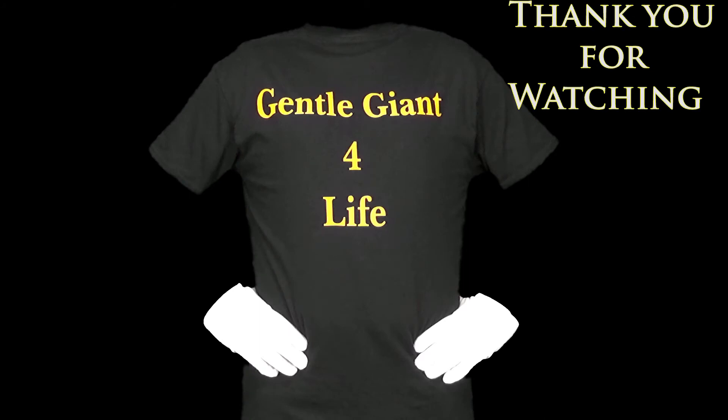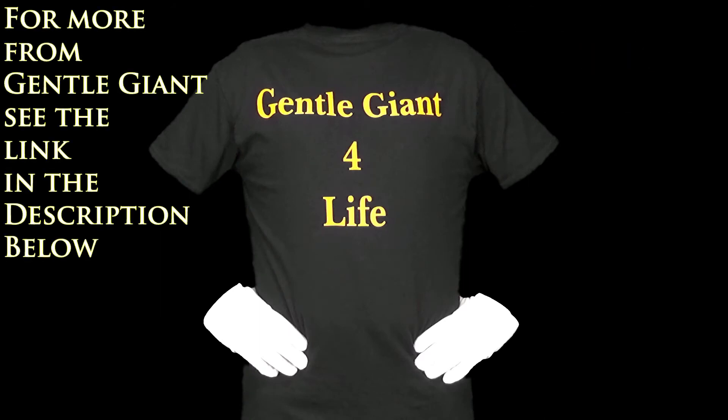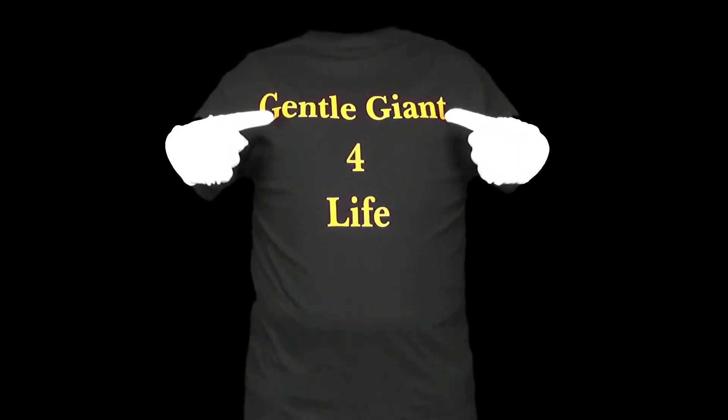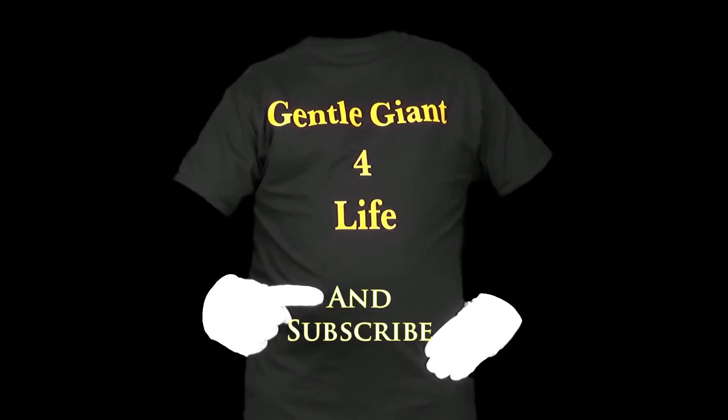We'd like to thank you for watching. For more from Gentle Giant, please see the link in the description below. Please like and subscribe.